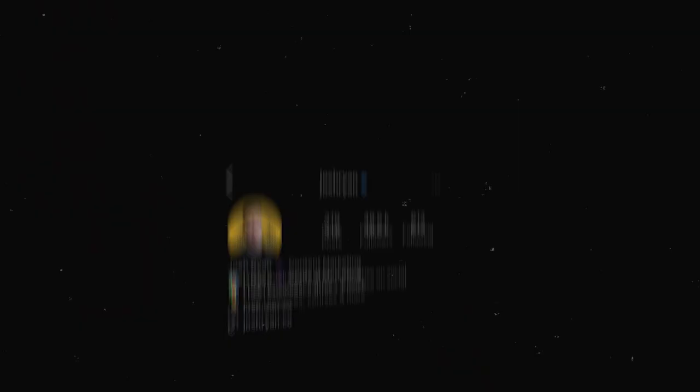Having a target audience allows me to optimize my profile to speak to these people. It determines the keywords I put on my name — in my case, 'content marketing' alongside my name Josh Ryan. It allows me to craft my bio, which opens with 'I help businesses grow and monetize on social media,' as well as story highlights showing social proof and an introduction of who I am.